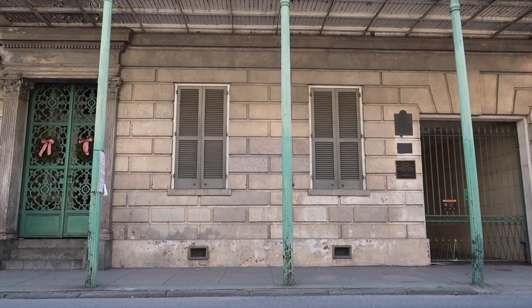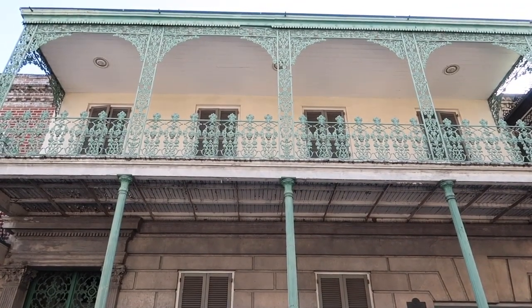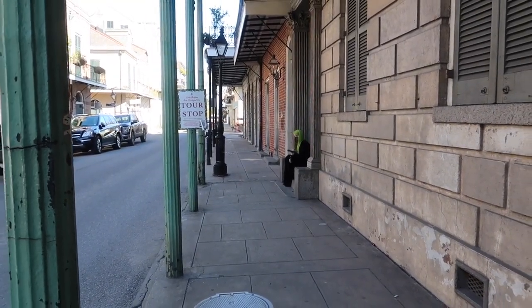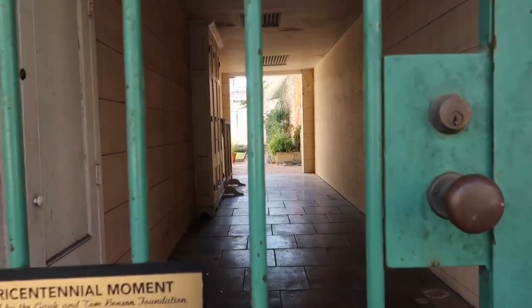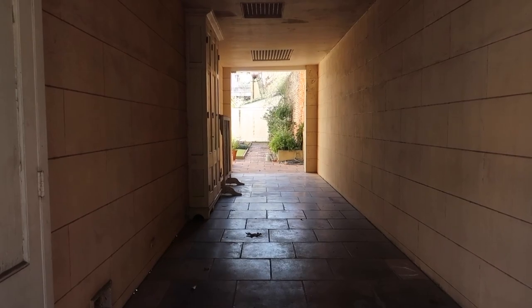It is also important to point out that only the exteriors of this building were used for American Horror Story Coven. As we were standing here getting ready to film, a tour guide walked by and mentioned that right down this corridor behind this gate is where they buried Kathy Bates in Coven. But after doing a whole bunch of research, that is not true. Further down the French Quarter, there is an apothecary museum and the courtyard behind that is the fountain they used for the scene where Madame LaLaurie was buried.